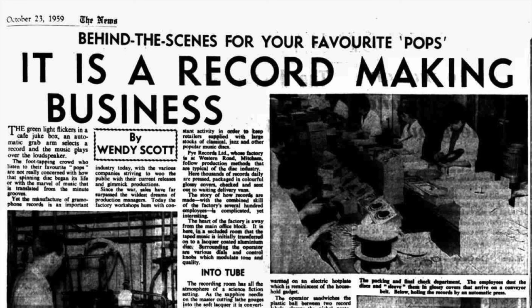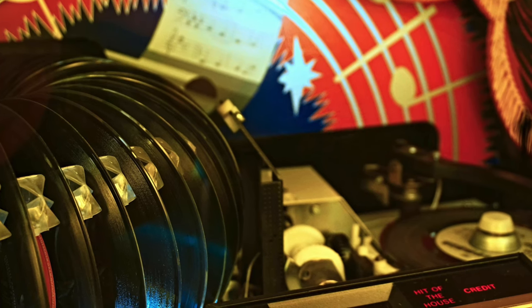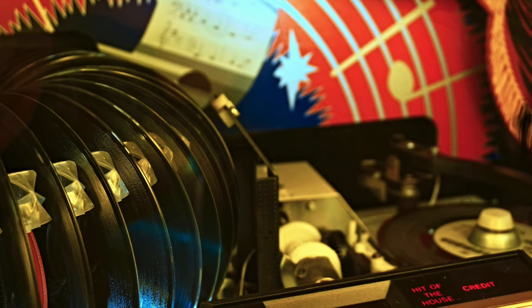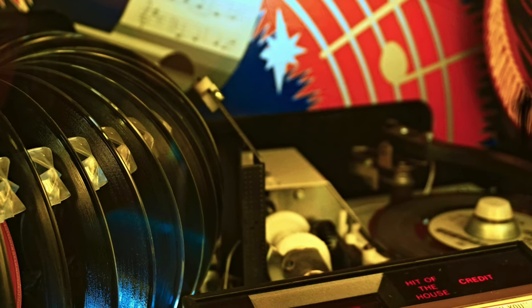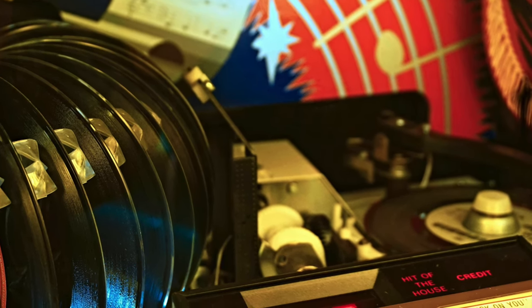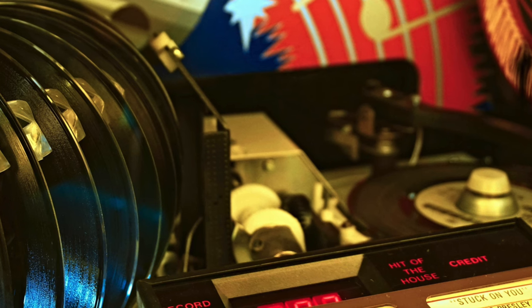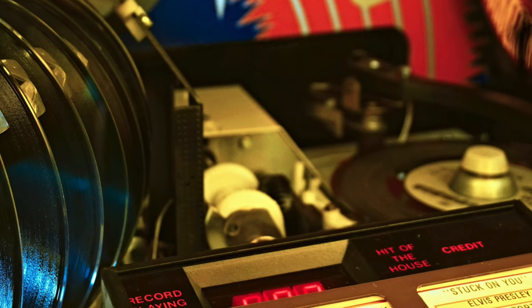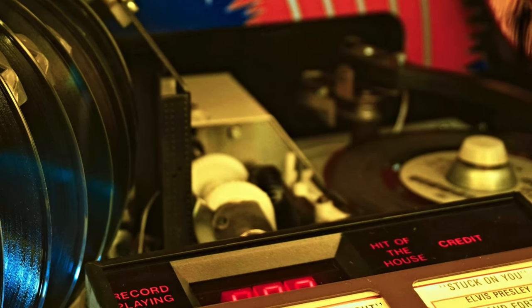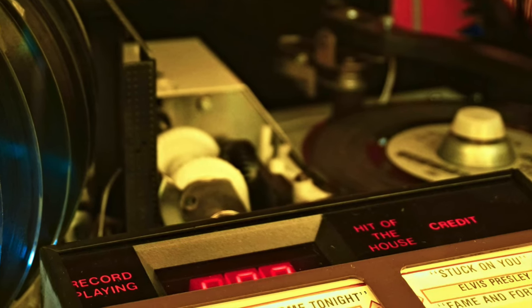Behind the scenes for your favourite pops. It is a record-making business. The green light flickers in a cafe jukebox, an automatic grab arm selects a record, and the music plays out of the loudspeaker. The foot-tapping crowd who listen to their favourite pops are not really concerned with how that spinning disc began its life, or with the marvel of music that is translated from the minute grooves. Yet the manufacture of gramophone records is an important industry today, with the various companies striving to woo the public with their current releases and gimmick productions.